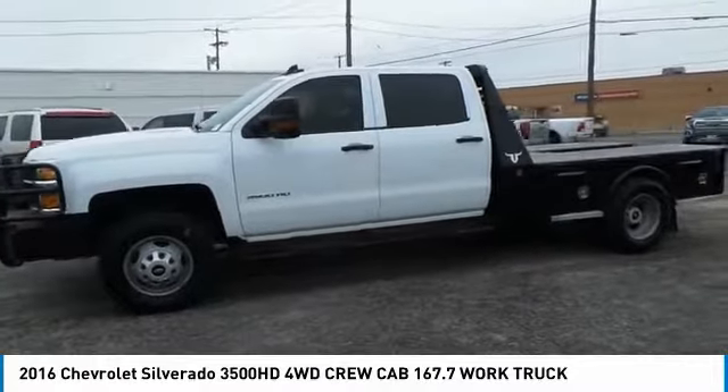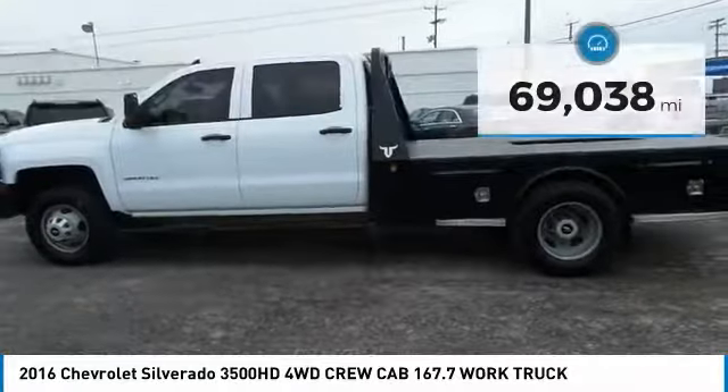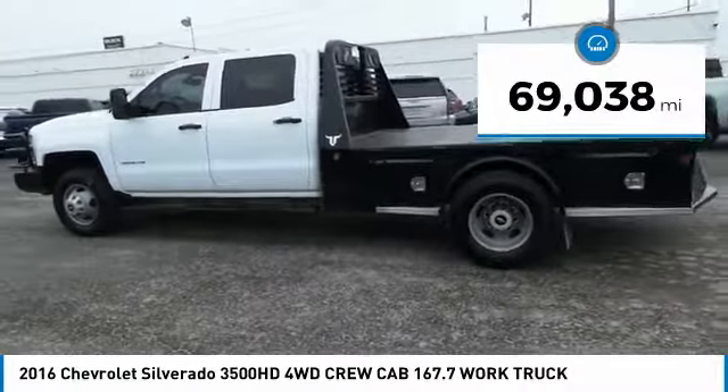Pros? Everything. Cons? Nothing. And it is priced below $40,000. This vehicle has less than 70,000 miles.